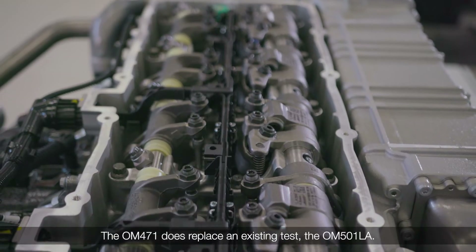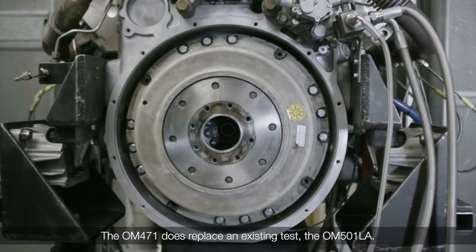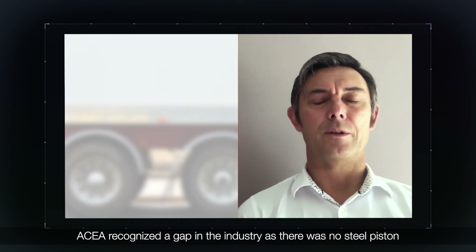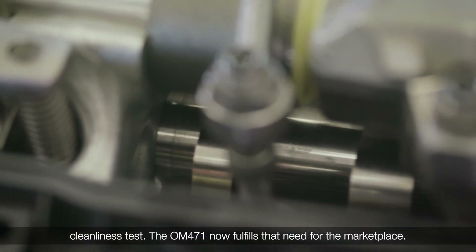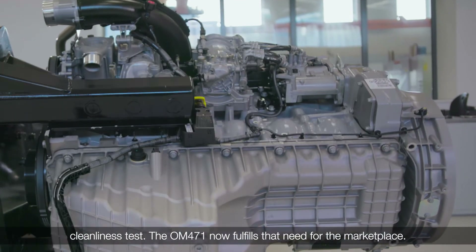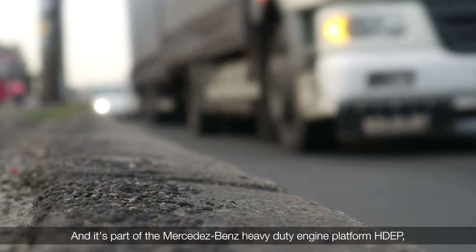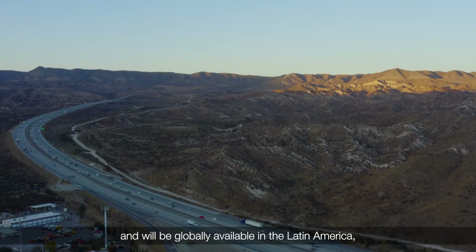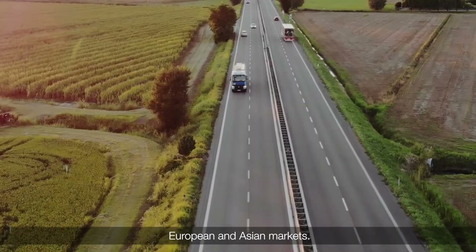The OM471 does replace an existing test, the OM501. ASEA recognised a gap in the industry as there was no steel piston cleanliness test, and the OM471 now fulfils that need for the marketplace. It is part of the Mercedes-Benz heavy-duty engine platform HDEP and will be globally available in the Latin America, European and Asian markets.